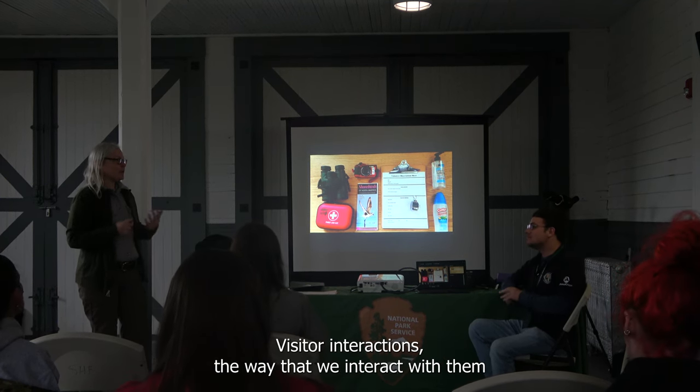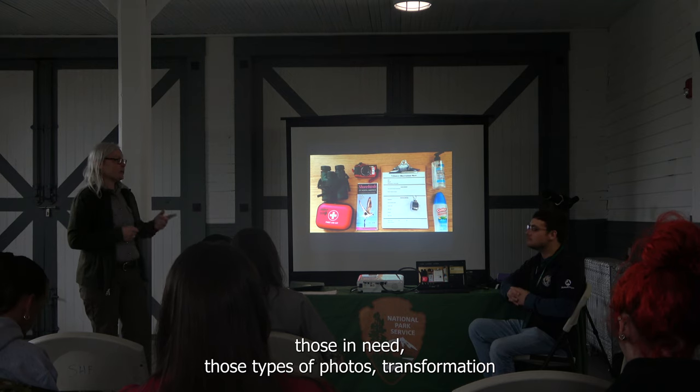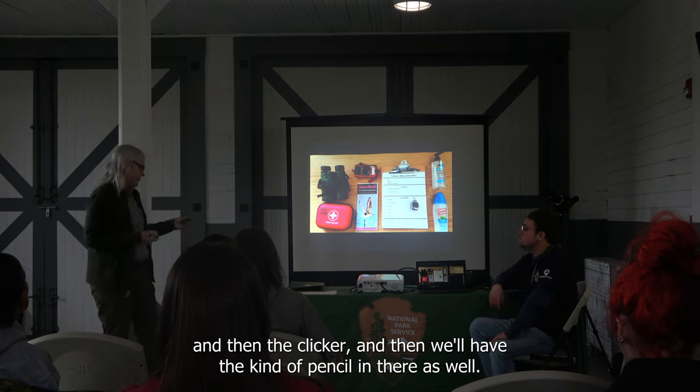Visitor interactions — the way we interact with people or them interacting with one another — those are the types of photos we really need. There's also a clicker and a pen and pencil in the backpack.